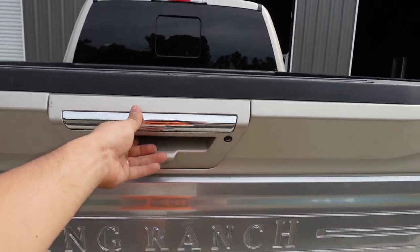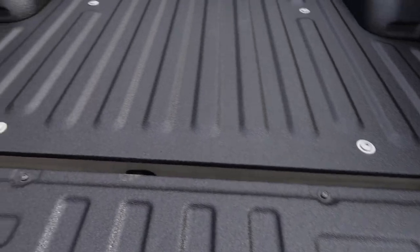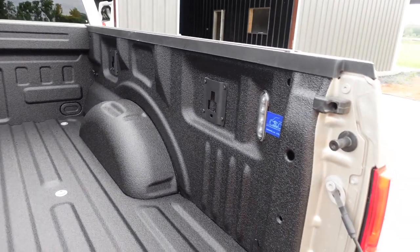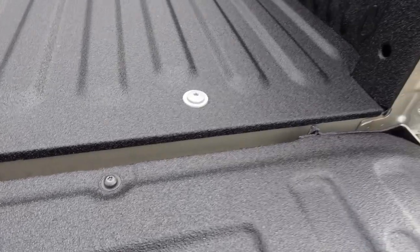All right, let's check it out. Oh, check it out — dang, that looks real good! Look at that, that's a clean job.